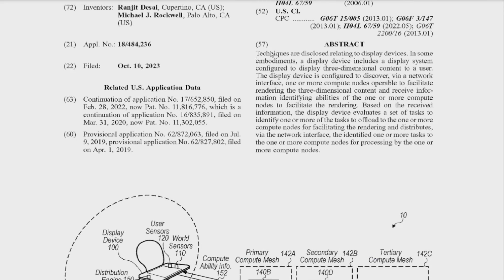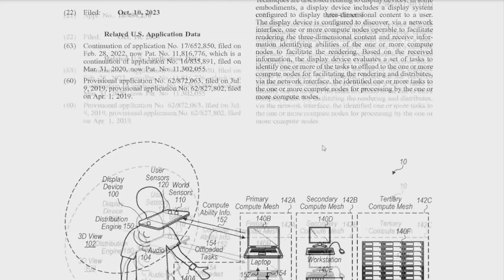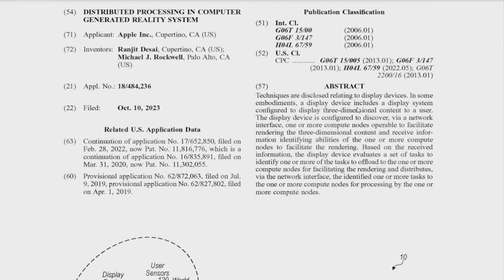It basically talks about techniques that are disclosed relating to display devices. This could be anything from an iPhone to the Apple Vision Pro to even a tablet. In some embodiments, a display device includes a display system configured to display three-dimensional content to a user.